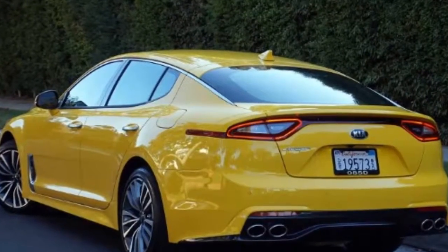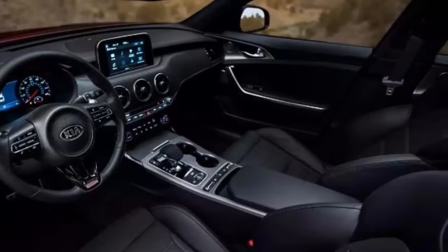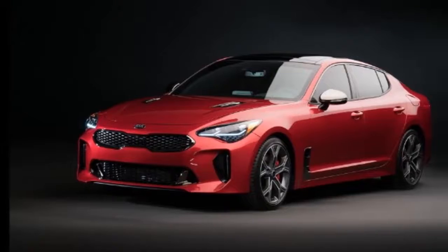The chassis itself is composed of 55% high-strength steel for superior stiffness and excellent ride handling. Inside, it offers high levels of comfort and an absolutely striking design, with technology that rivals that of high-end models way outside the Stinger's expected price range.